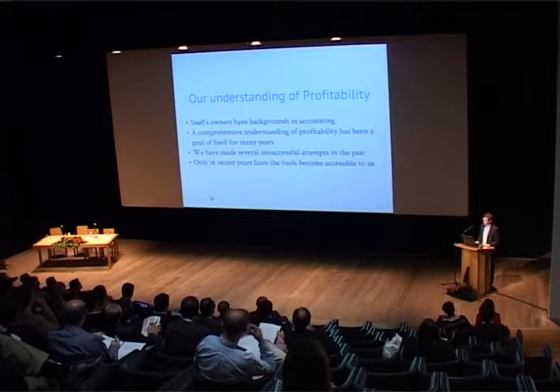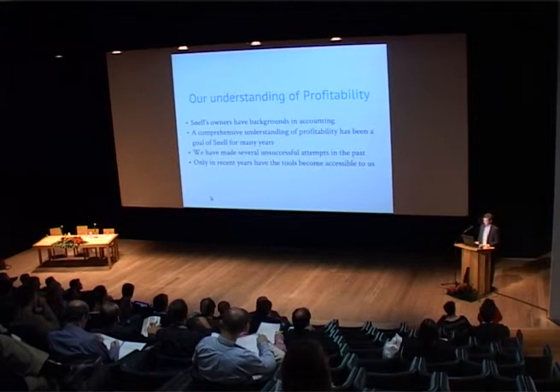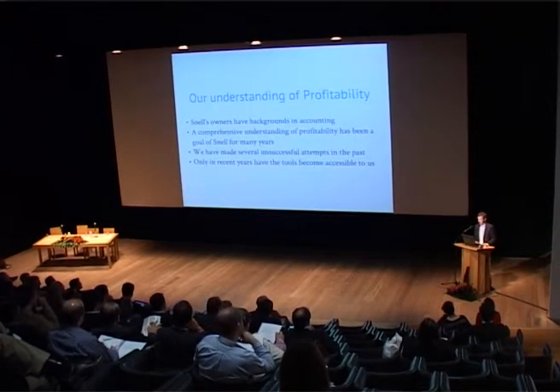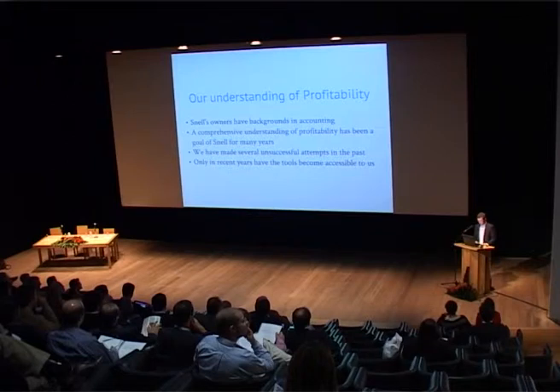Ten years ago our management team decided to embark on a project to measure our customer profitability, but all the solutions in the market were targeted towards bigger businesses — the Fortune 500 companies. That didn't stop us trying though. We hired a graduate called Jimmy and told him we needed to calculate our cost to serve and understand our profitability. Jimmy was a statistician and a real geek, but the project was very unlikely to be successful — it was too big a challenge given his resources and tools. The only real positive was that Jimmy could afford a new pair of glasses.